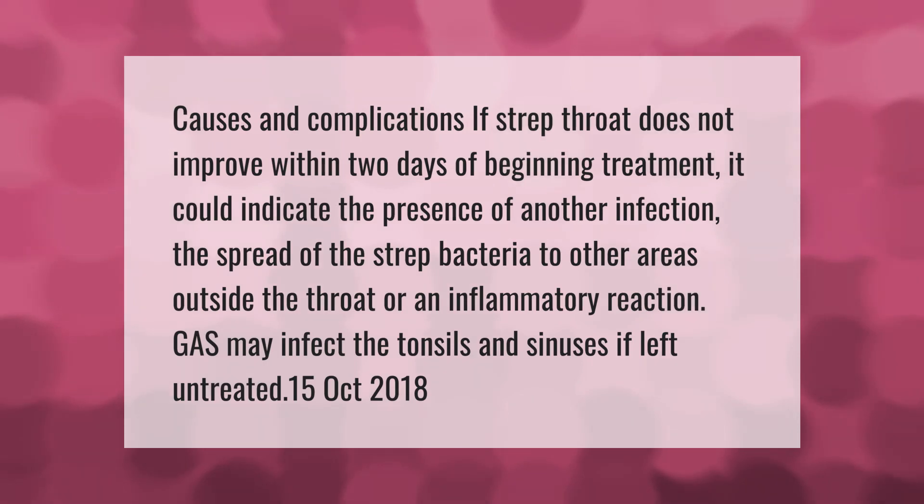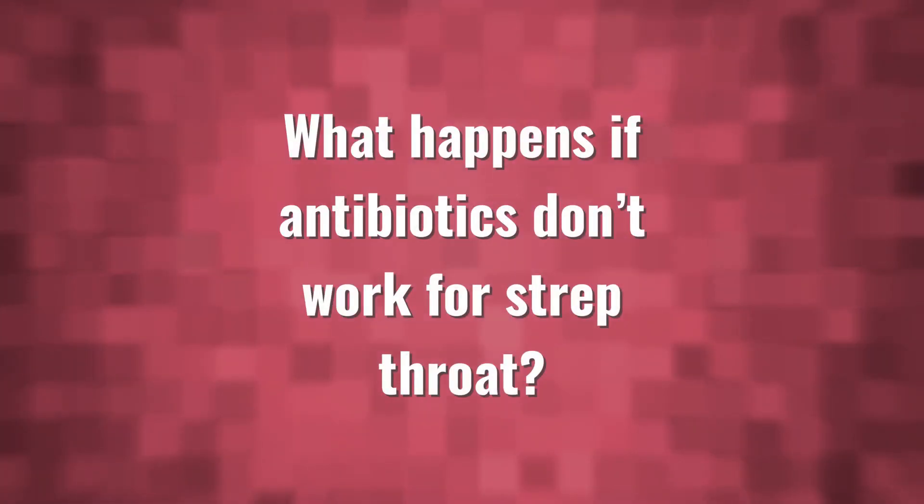Causes and complications: if strep throat does not improve within two days of beginning treatment, it could indicate the presence of another infection, the spread of the strep bacteria to other areas outside the throat, or an inflammatory reaction. The bacteria may also infect the tonsils and sinuses if left untreated.